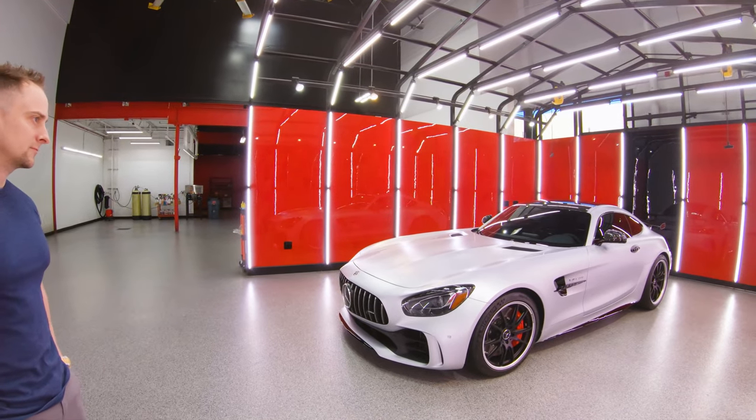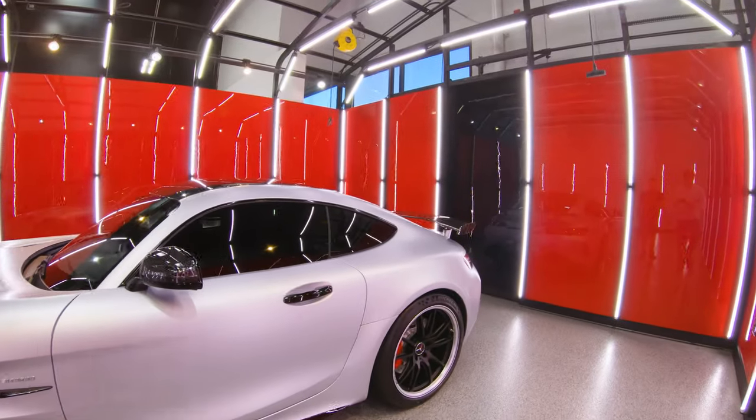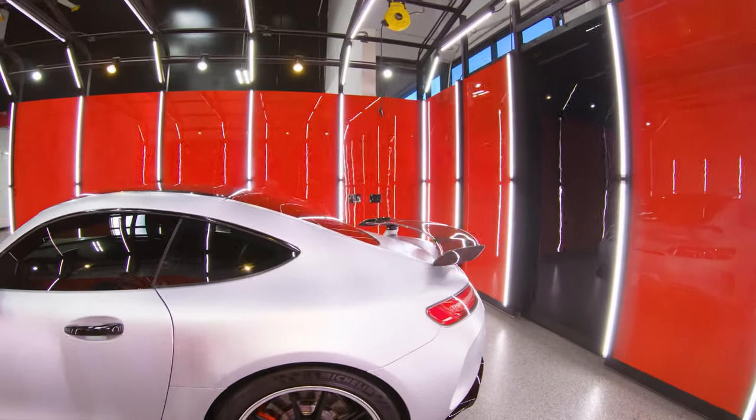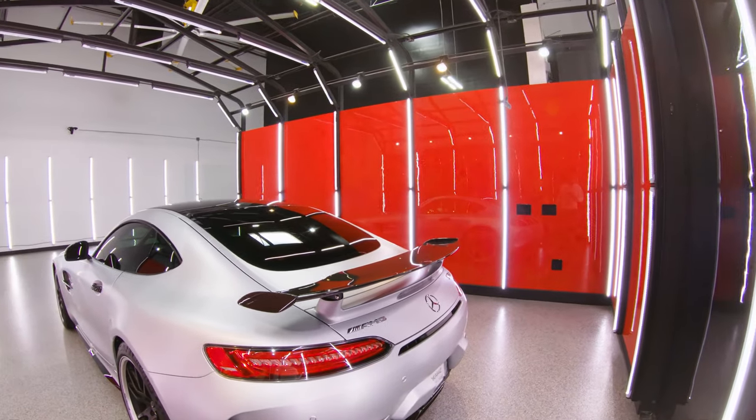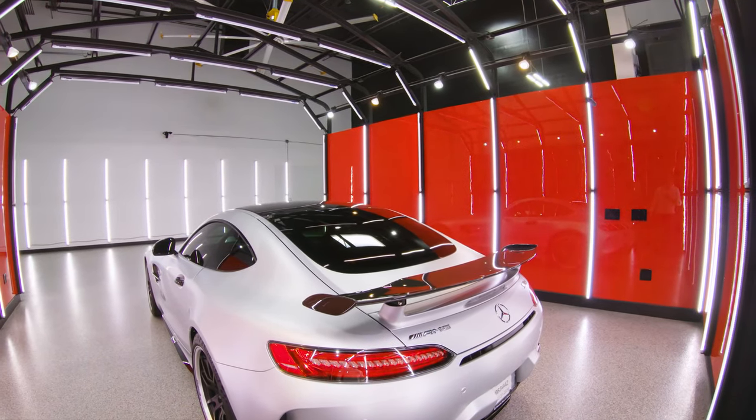This is what they call 'liquid silver' — obviously matte silver. He brought it to us and we did a full body clear bra on it so it won't get any scratches or anything. The whole car is wrapped in a clear satin film.